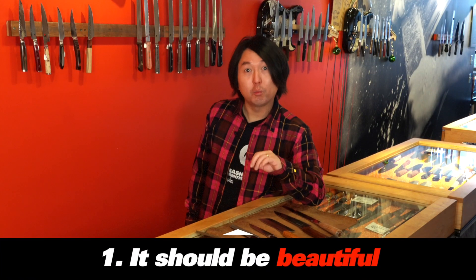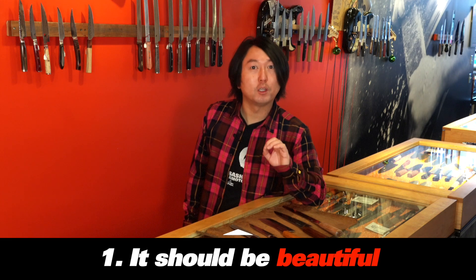First of all, let's talk about what every gift knife should be. Number one: it should be beautiful. You want that person to open the box and say wow, or holy bananas, because they are stunned by the good looks of their new knife.